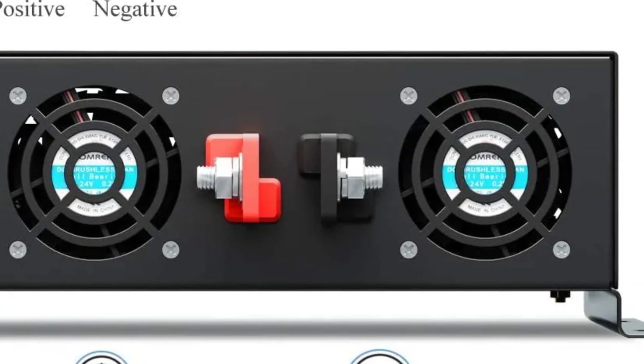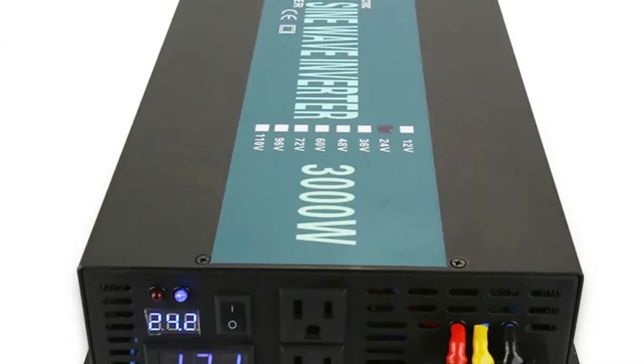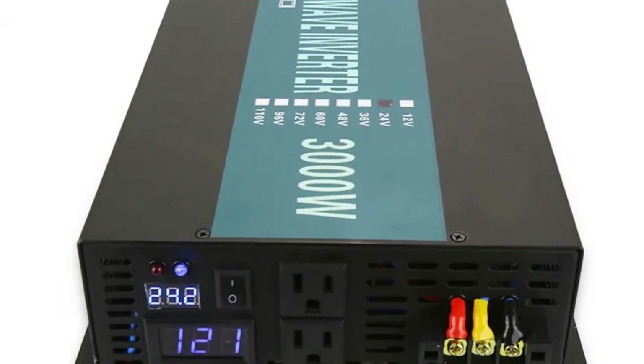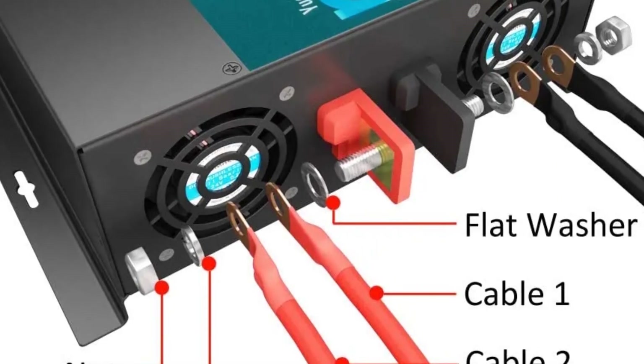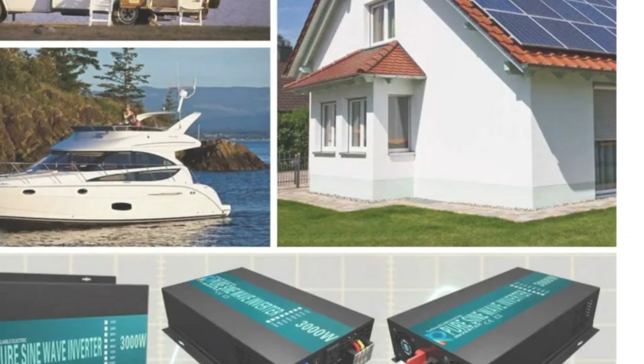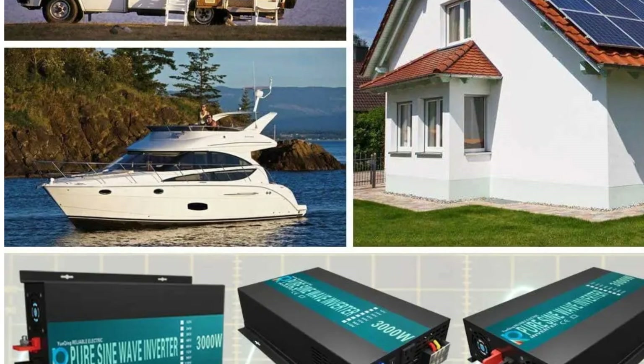Moreover, its compact design, lightweight build, and strong wiring facilitate easy installation and repair. With a focus on quality and performance, the Vsrel Pure Sine Wave Inverter stands as an exceptional choice for those seeking reliable and efficient power conversion solutions with minimal maintenance concerns.